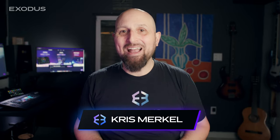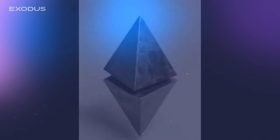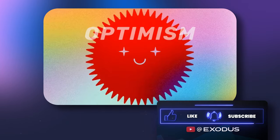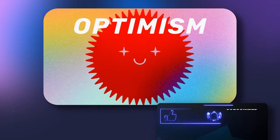As Ethereum continues to be the leading blockchain for smart contracts, the need for shorter transaction times and lower fees is becoming more important. Fortunately, Optimism provides a popular and elegant solution.